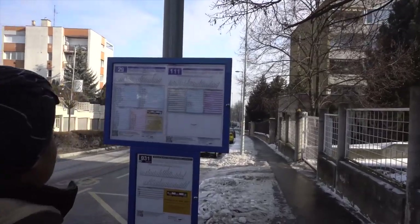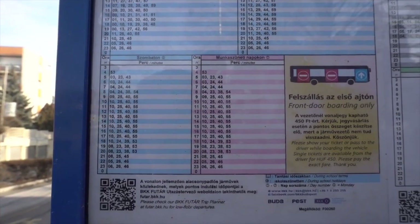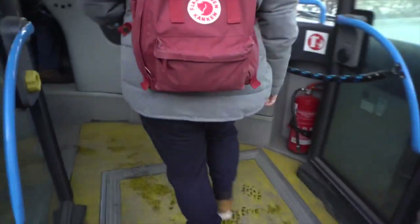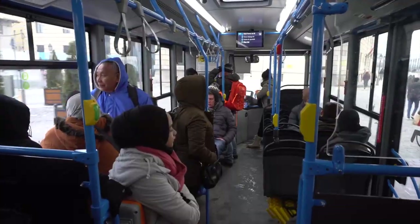At every stop, a timetable is conveniently placed. Keep in mind that some buses in Budapest are front boarding type, which will show you how they work. And off we go.